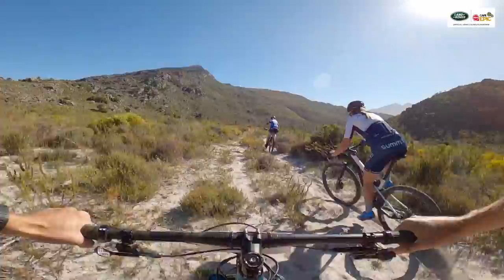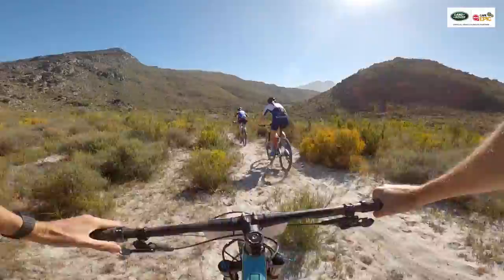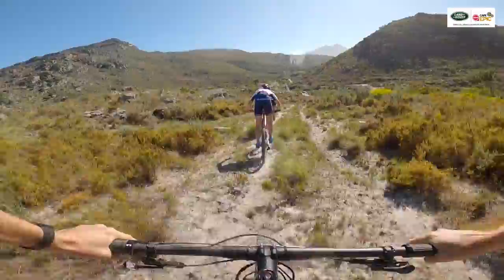And here comes Candice. That's great partnership from Mariska — finding the right line down the rock run. And now they're back together as a formidable partnership.